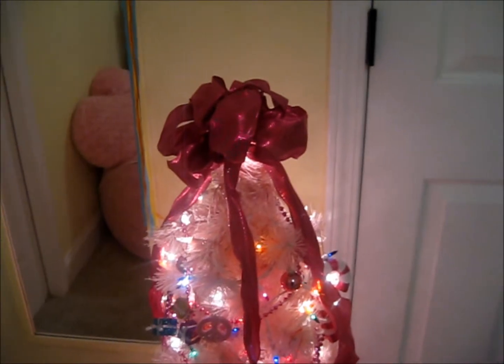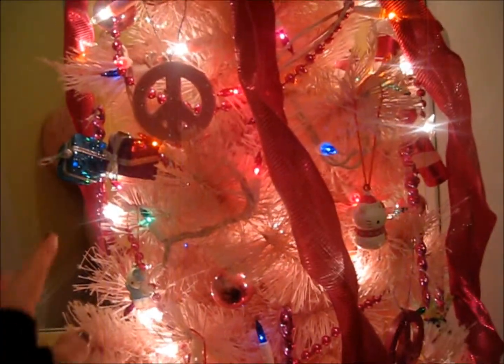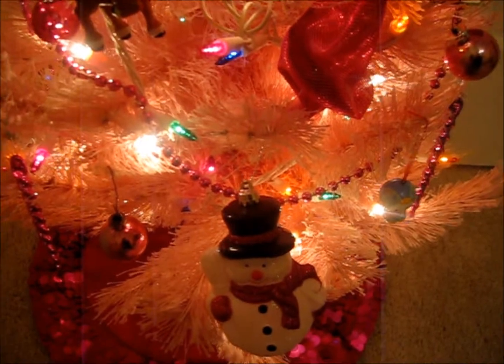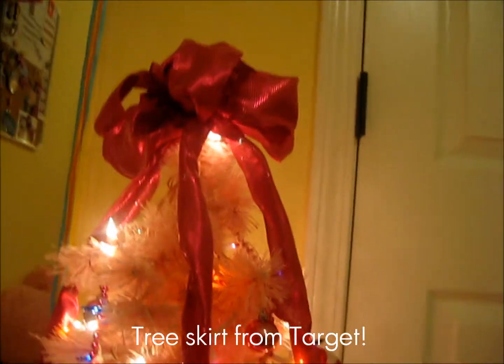And then my Christmas tree which has been the favorite. I've got a big pink bow on it and then I've got some favorite ornaments of mine — some peace signs, some present boxes that are little things you stick in right here, and a bunch of Hello Kitty ornaments because I love Hello Kitty. And then I've got a big snowman at the bottom which I think is adorable. And then I have my little sequin tree skirt — I think I got it from either Target or Walmart, but it was really, really cheap so that was nice.